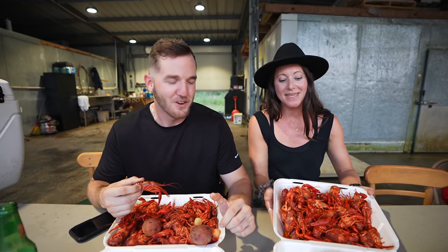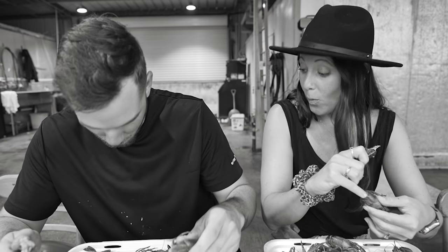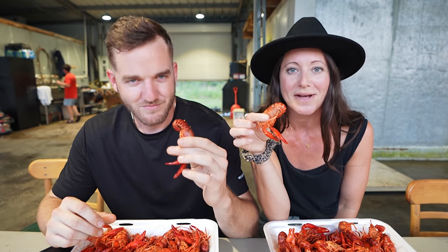Matthew is about to show me the proper way to eat a crawfish. But before we do, we need to rewind to the beginning of today so you can appreciate this bite as much as I'm about to.